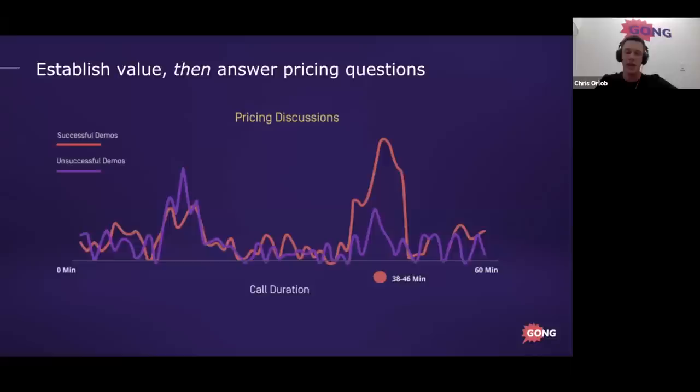It's always easier to prevent the pricing question from coming up than to deflect it after the fact. If they ask pricing five minutes in, it creates friction — 'happy to share, do you mind if I get through the demo first?' — and they're a little annoyed. Versus just saying upfront: 'I'm going to tell you the price. We'll go through the demo, talk price at the end, and if it makes sense, we'll discuss next steps. How does that sound?' There are exceptions — low-ticket SaaS products may have pricing on the website — but in general, always establish value before price.